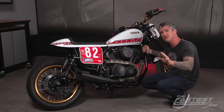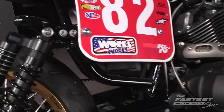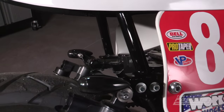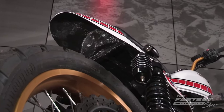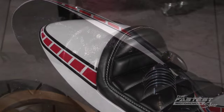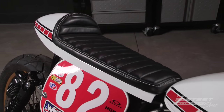Now this might be hard to believe, but there were zero frame modifications in this conversion. The Bolt has a removable subframe which was taken off and replaced with a custom subframe from Atlas Motor Works. Airtek Streamlining built a Bates Cafe style seat pan, and Dave's Upholstery in Nashville provided the seat you want on a retro looking street tracker like this one.